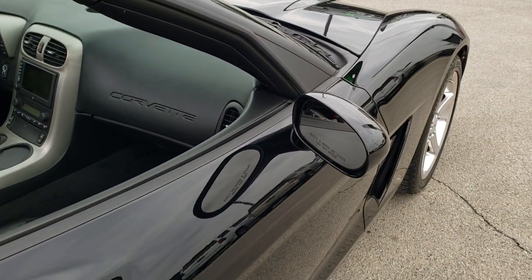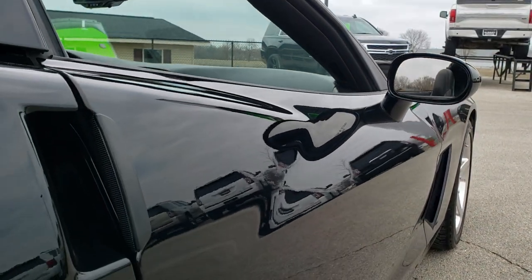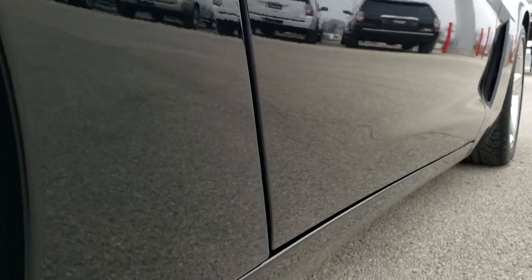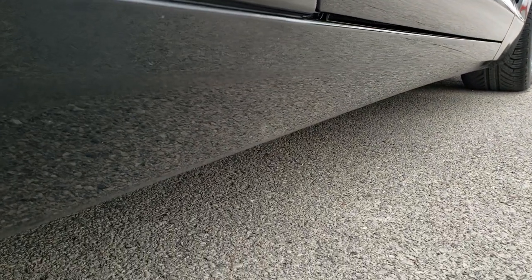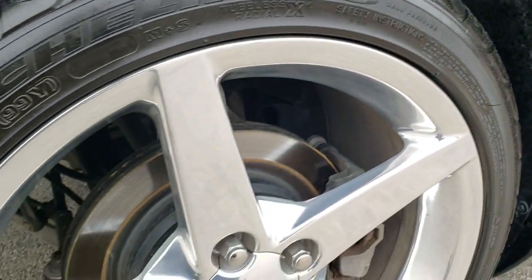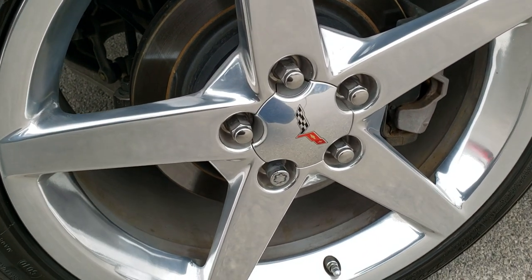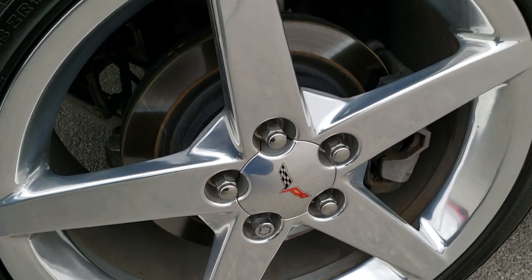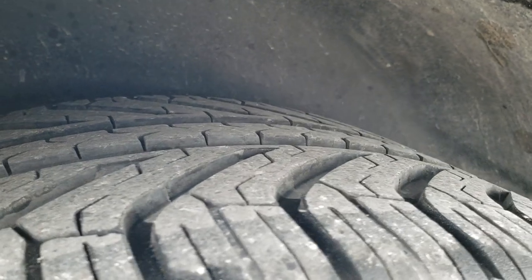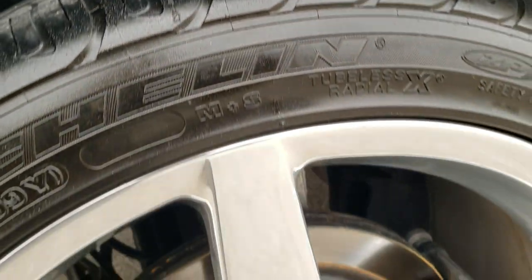That's why we offer the Summit Auto FastPass option in the upper right-hand part of your screen — a link right to our website where you can apply for financing, get pre-approved, see a payment quote, and even appraise a trade, all from the comfort of your own home. The back rim is in excellent shape as well, and the back tires have just as much tread as those front tires — lots of tread left.